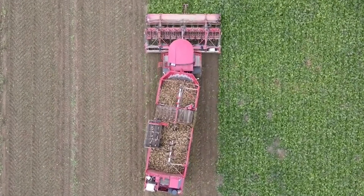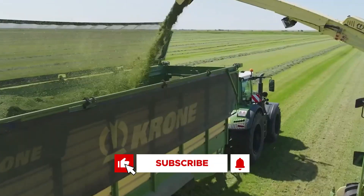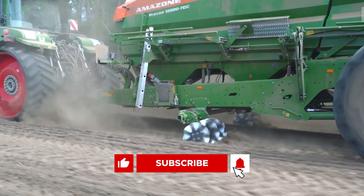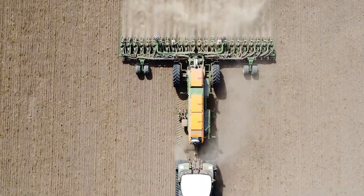And if you're new to the channel, we discuss innovations in agriculture and modern farming machines, so be sure to subscribe and turn on your notifications to get the latest updates on groundbreaking agricultural machines. Let's get to it.